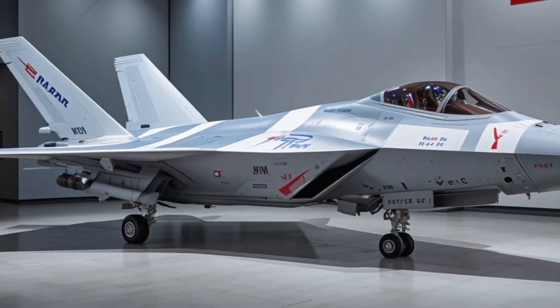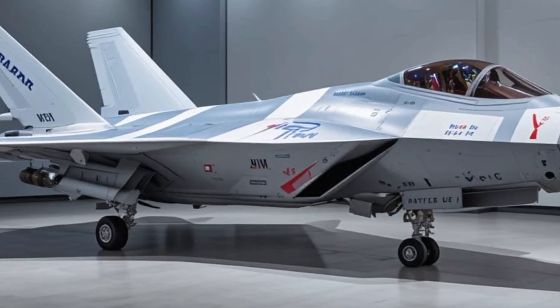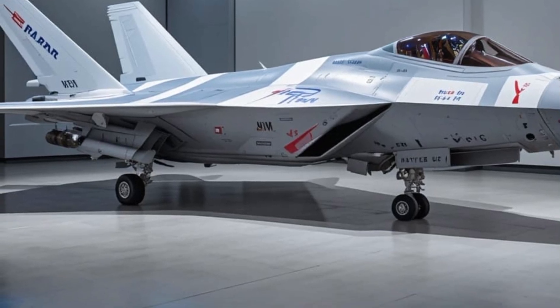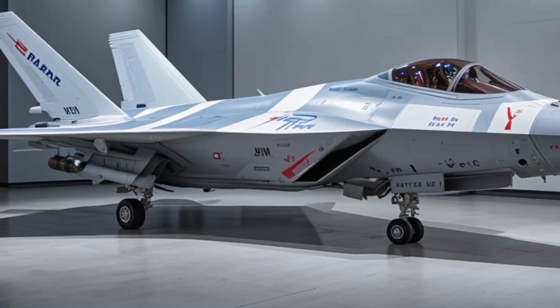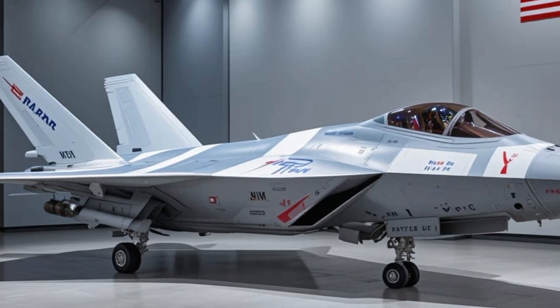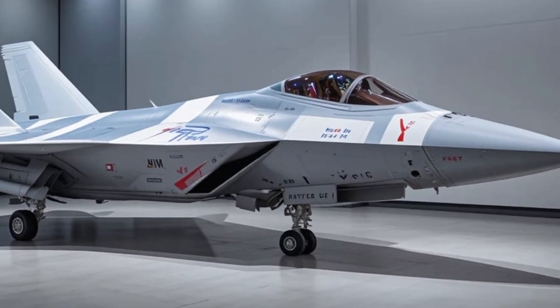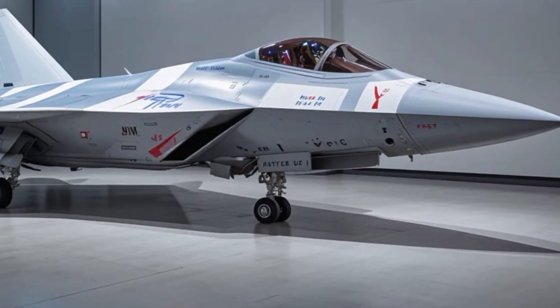The Super Hornet isn't just a fighter jet. It's a story of evolution, adaptation, and relentless performance. Born in the 1990s to replace the iconic F-14 Tomcat and aging Legacy Hornets, the Super Hornet was designed with one mission: to dominate the skies and survive the battlefield of tomorrow.